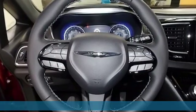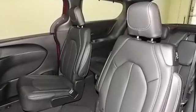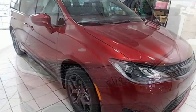Power heated mirrors, heated leather bucket seats, entertainment system with Blu-ray and digital media, rear parking sensors, streaming audio, doors and push button start proximity key, dual zone climate control,